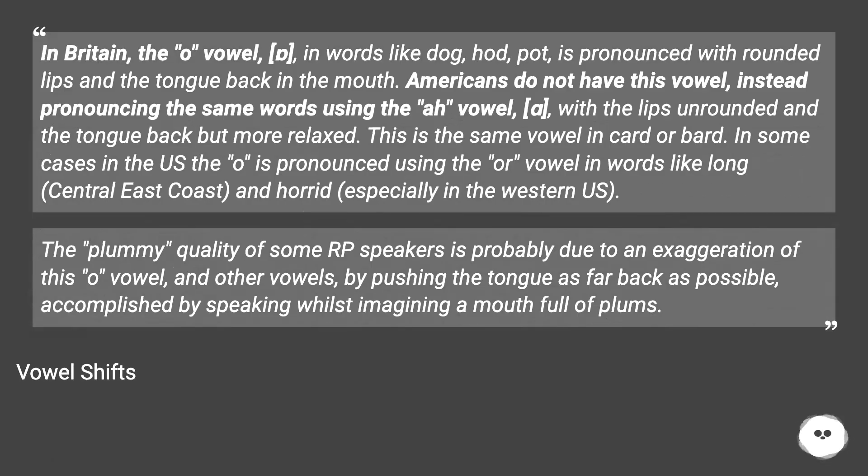In Britain, the O vowel in words like dog, pod, and pot is pronounced with rounded lips and the tongue back in the mouth. Americans do not have this vowel, instead pronouncing the same words with the lips unrounded and the tongue back but more relaxed. This is the same vowel as in card or bard.